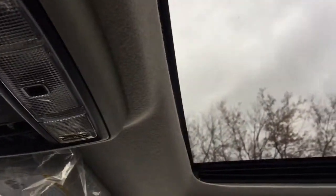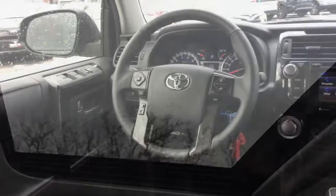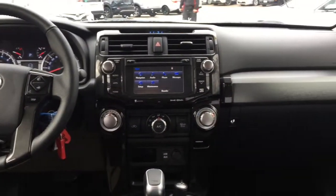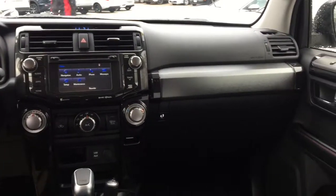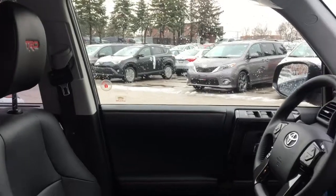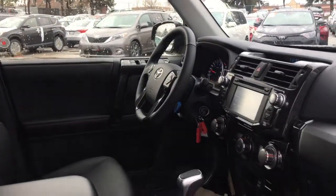TRD stamped front skid plate. The Toyota 4Runner performs with the confidence of an SUV that has been driven over 100 times. It offers fantastic power thanks to a 270 horsepower V6 engine, reinforced body-on-frame construction, and a towing capacity of up to 2,268 kgs.